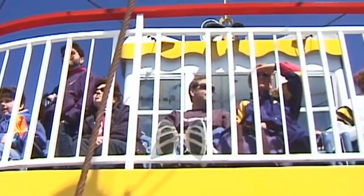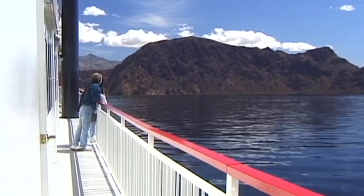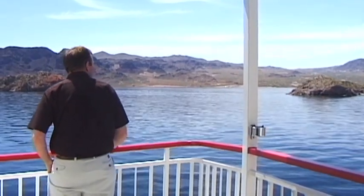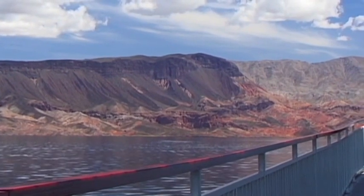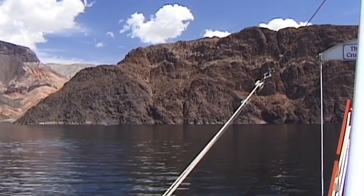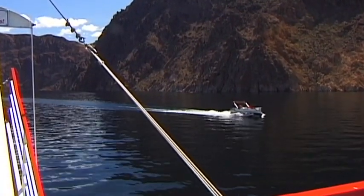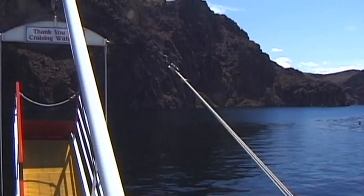Lake Mead covers an area of nearly 770 square kilometers — the largest man-made body of water in the Western Hemisphere. The water of the Colorado River was diverted through massive tunnels. Formerly a strong and wild river, the Colorado has now been tamed by a system of dams.